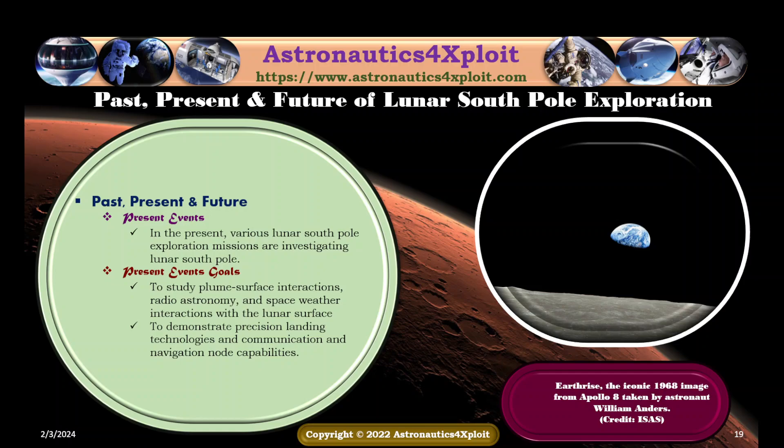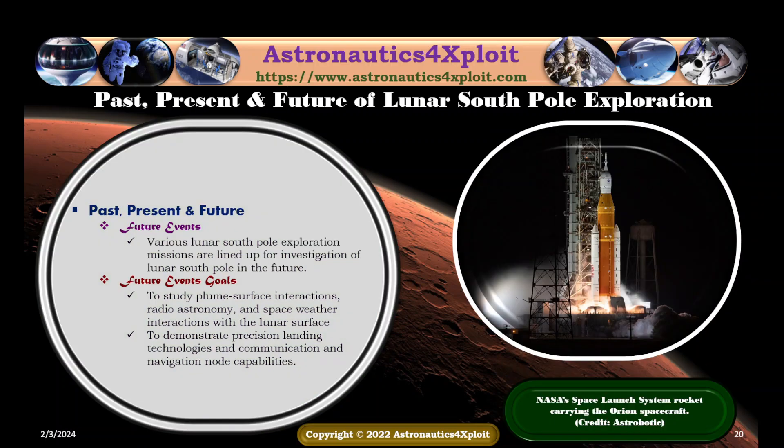In the present, various lunar South Pole exploration missions are investigating the lunar South Pole. Present event goals are to study plume-surface interactions, radio astronomy, and space-weather interactions with the lunar surface, and to demonstrate precision landing technologies and communication and navigation node capabilities. The iconic 1968 Earthrise image from Apollo 8, taken by astronaut William Anders, is shown in this picture. Various lunar South Pole exploration missions are also lined up for future investigation, with goals to study plume-surface interactions, radio astronomy, space-weather interactions, precision landing technologies, and communication and navigation node capabilities. NASA's Space Launch System rocket carrying the Orion spacecraft is shown in this picture.